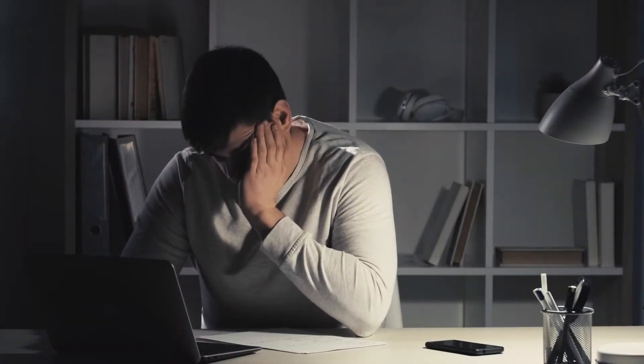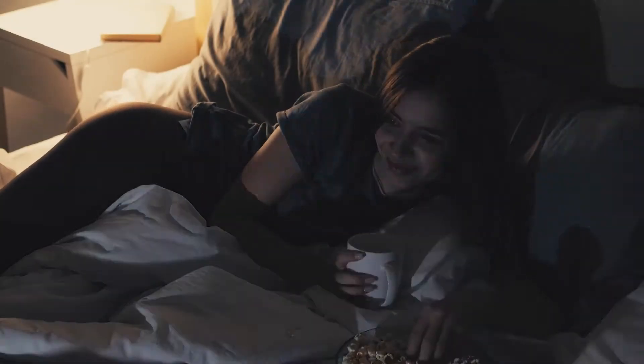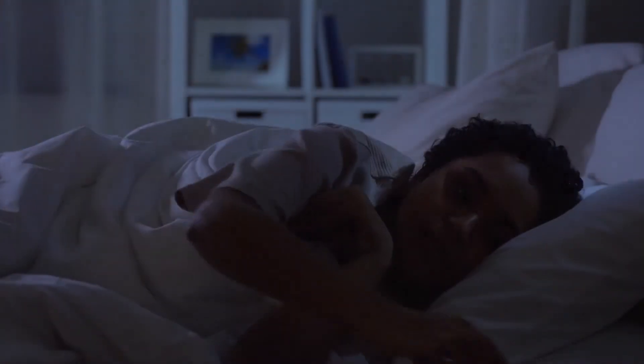Also, in the hours leading up to bedtime, try to limit your exposure to any sources of blue light. Blue light is produced by most electronic devices and can severely impact your production of melatonin. So switch off your TV or computer and put your phone on night mode.